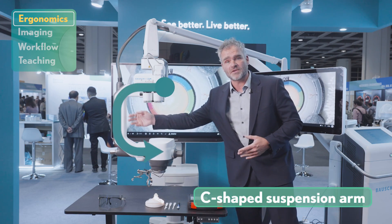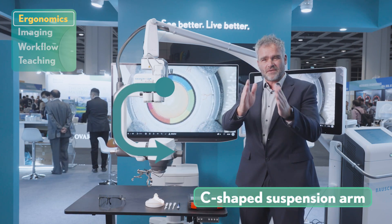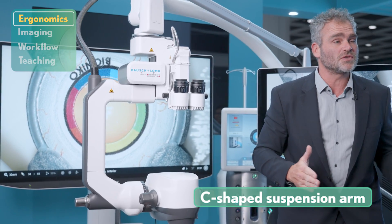Surgeons, since the last 30 or 40 years, have just been sitting in the same position. We have designed this microscope so that a surgeon doesn't have to bend sideways, forward, or backward. This is our C-shaped microscope arm, where the surgeon can have a straight view to the monitor without being forced to turn their neck sideways.